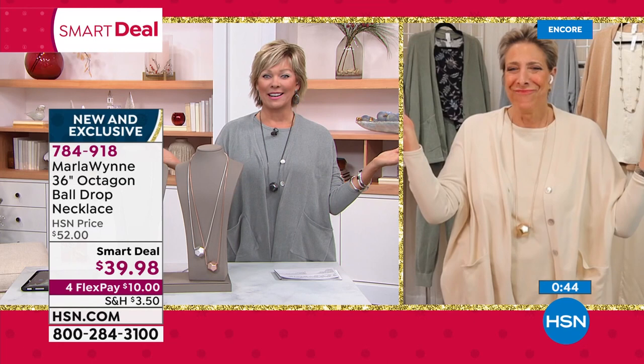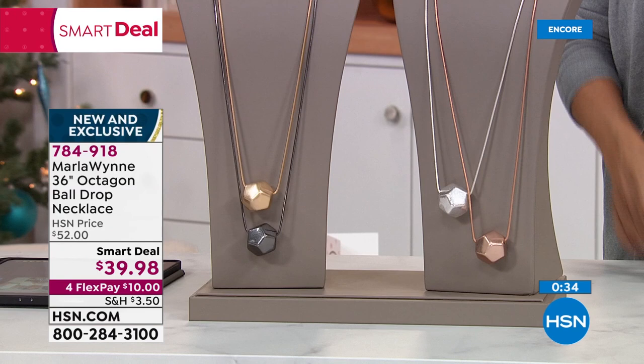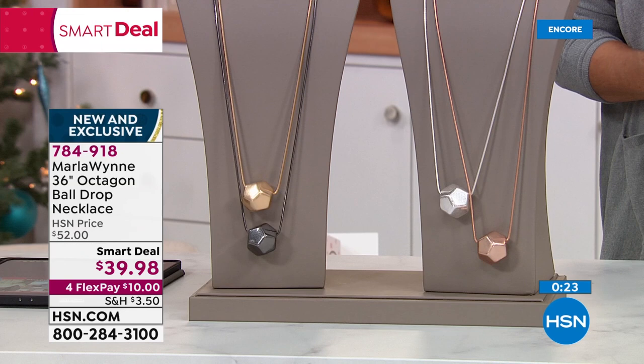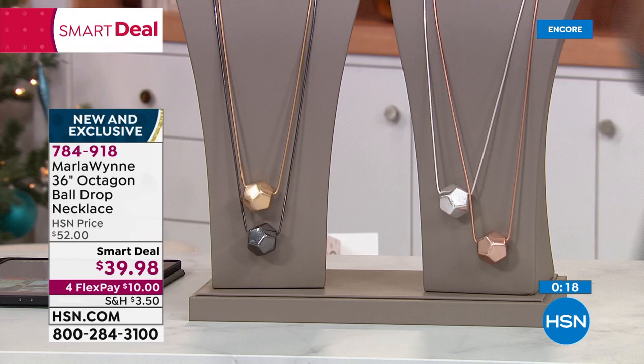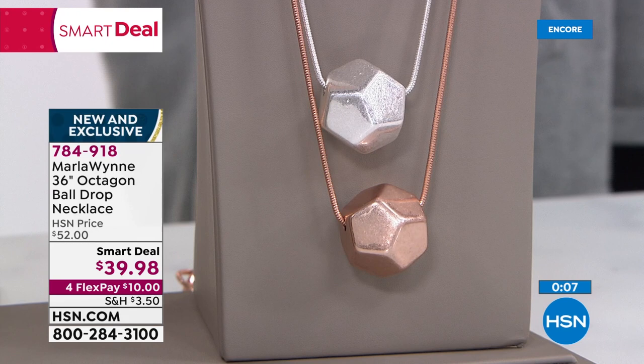Someday my denim will arrive. At least now we can laugh about it — we know where it is. We just have to get it off that ship. I've given in to the gods of shipping and supply chain. What's arrived? Whatever it is, I'm thrilled to have it. What we won't have this year are reorders. It's a strange year — there are only certain things you can control. We just have to roll with it.